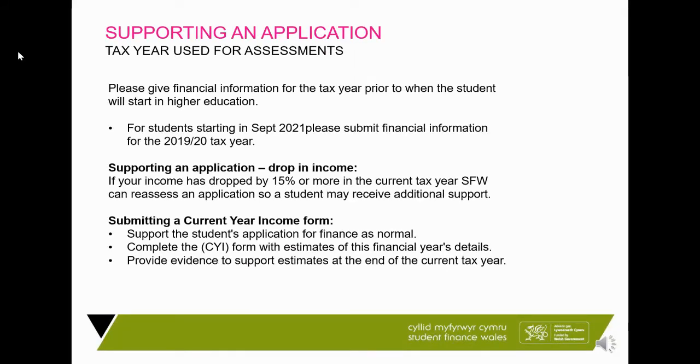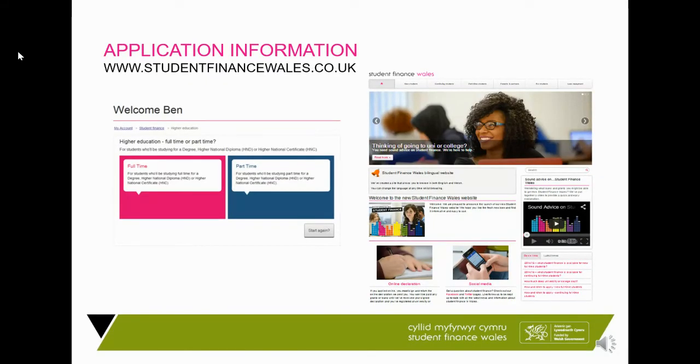If there has been a significant change in circumstances from the 2019-20 tax year — more than a 15% drop — you can be reassessed based on current circumstances using a current year income form, completed at a later date. You still provide 2019-20 details first, receive an approval letter, then phone to request the current year income form. When financial details are provided, an email is sent with a link to create a mini account where you provide your name, date of birth, address, employment details, and National Insurance number. The website contains everything discussed — quick guides, policy documents, videos — with login and register options at the top.